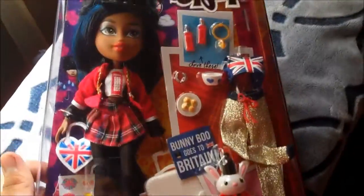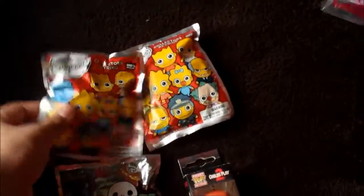For now she's staying in her gorgeous packaging. Then I went to Hot Topic and I bought two of these Simpsons figural keyrings. I cannot wait to open these. I'm really hoping for like Maggie, or Mr. Burns, or Krusty, but any of them would be amazing. So I got two of those, and then I got another Disney figural keyring series too. I'm really hoping for Sally.